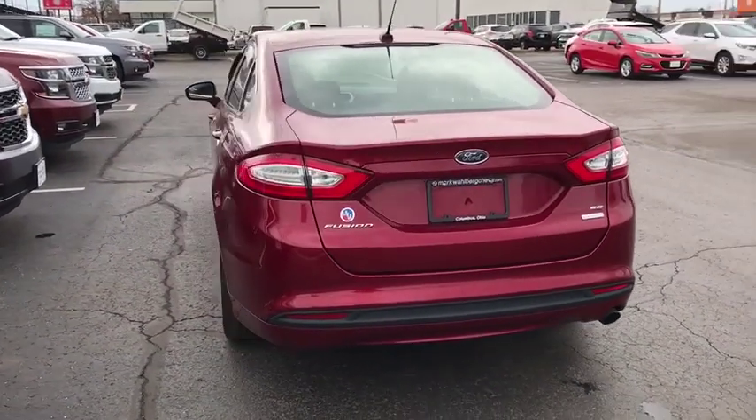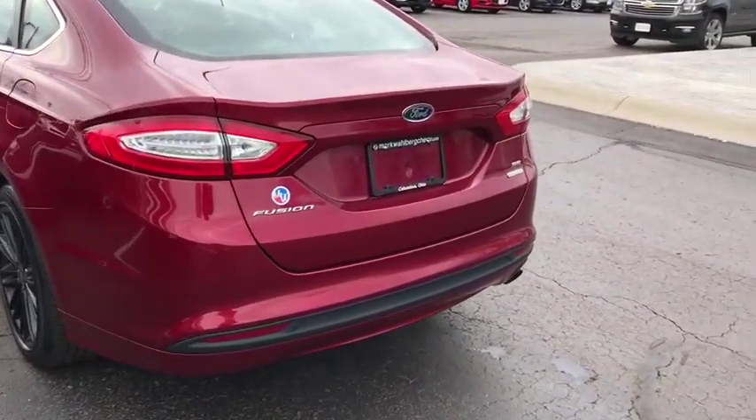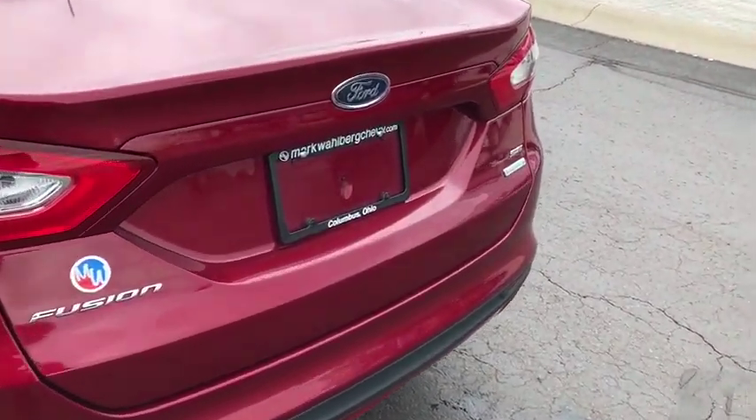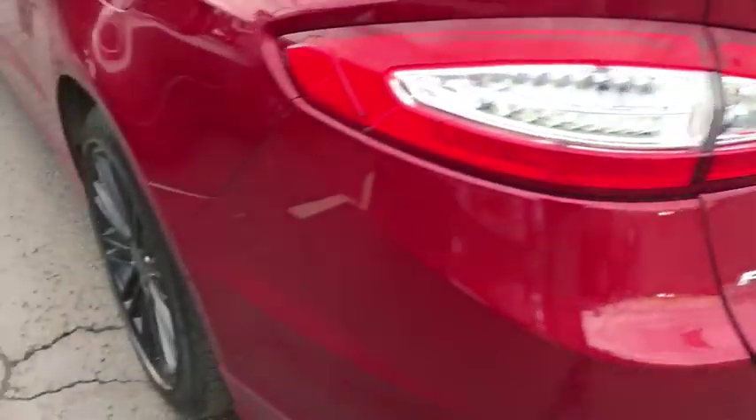Brake assist, panic alarm, tachometer, overhead console, front reading lamp, driver vanity mirror, front bucket seats. This isn't just a vehicle, it's an experience. So stop in for a test drive today.